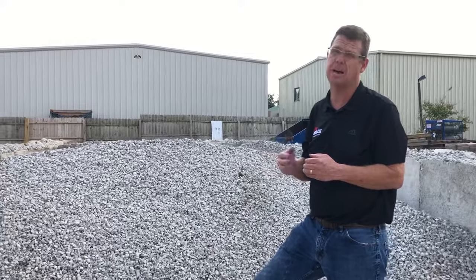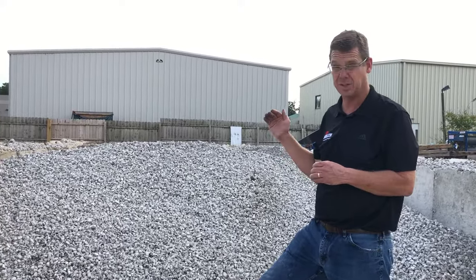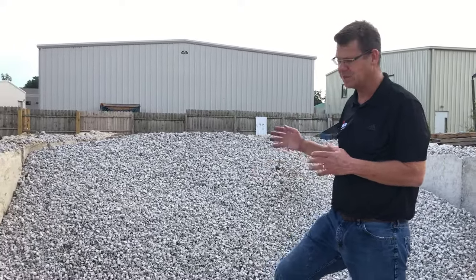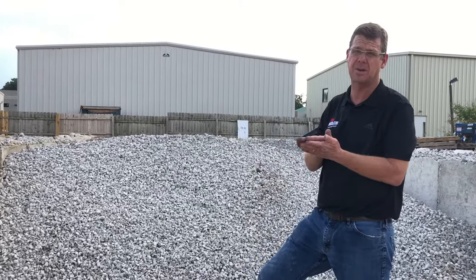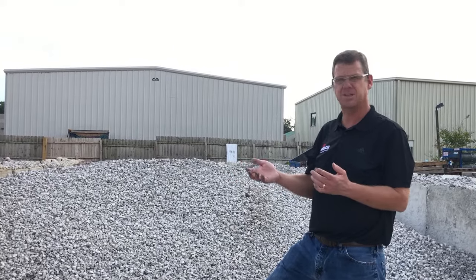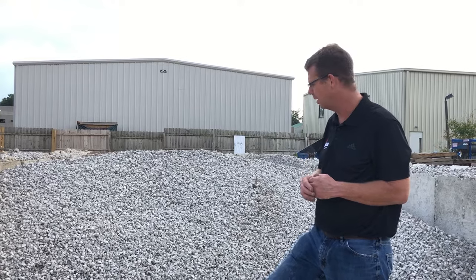If you do driveway applications, we suggest eight inches of gravel. This is your base material gravel. We also have another material that you put on top — it's a leveling material. Oftentimes people say sand, but we don't suggest sand. We actually suggest a material called number nines, which we'll go over later.